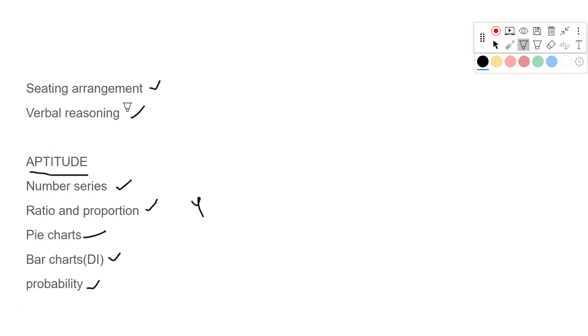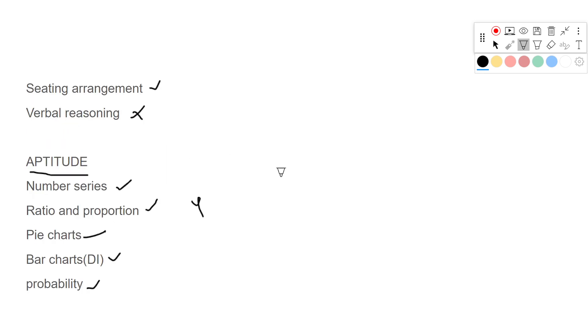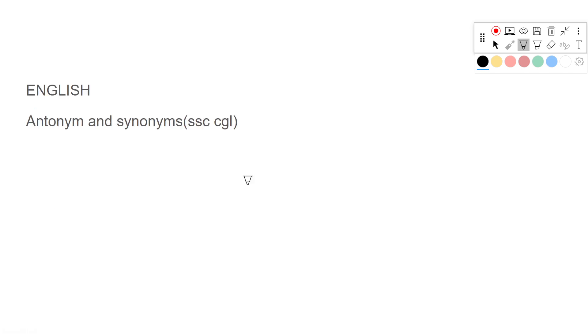You can skip Verbal Reasoning if you don't have time, but try to prepare at least eight out of nine chapters. Eight chapters in Reasoning plus four in Aptitude makes a total of 12 chapters. In Reasoning and Aptitude combined, you must cover at least these 12 chapters to get maximum marks.